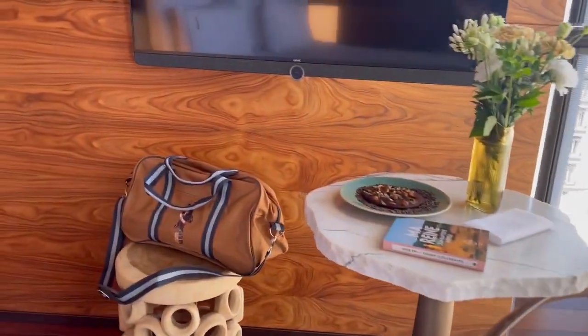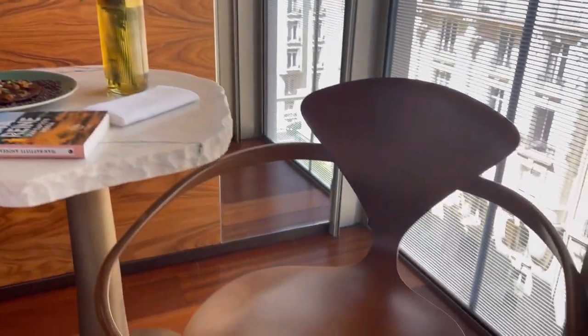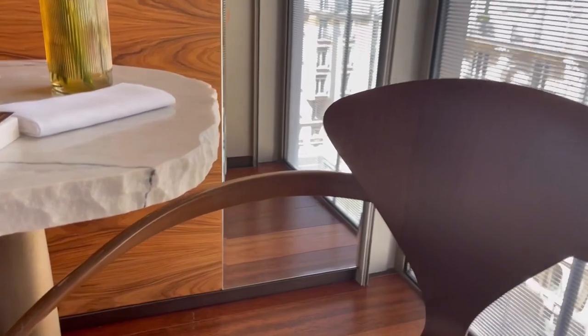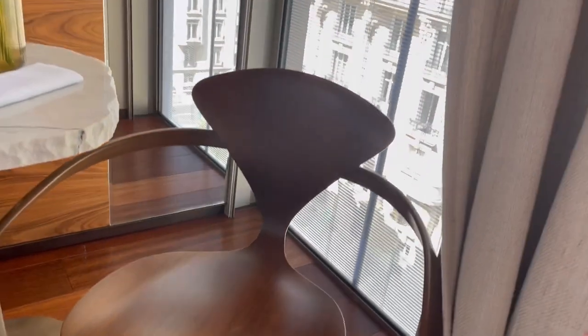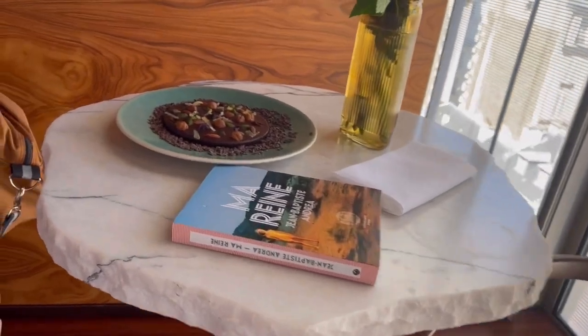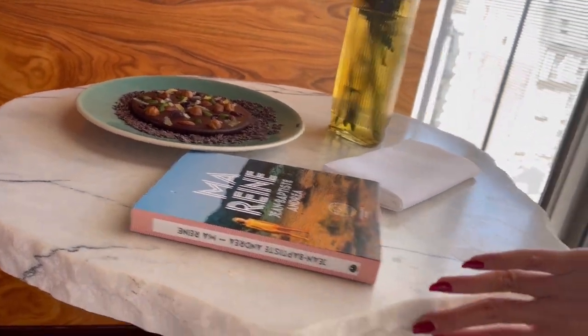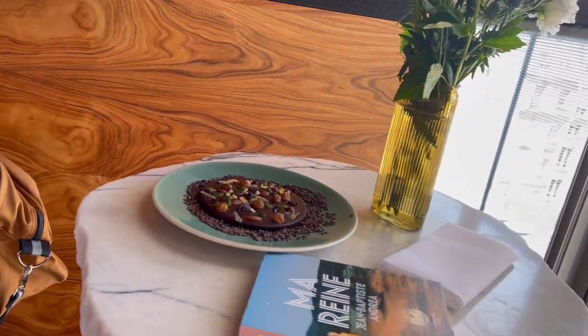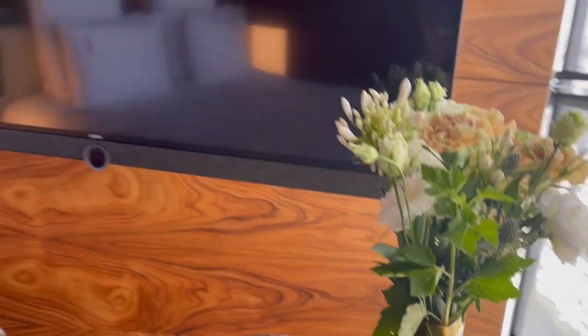That bag is a gift when you check in. And just look at the details in this furniture — the fine lines, the thought that goes into that piece alone, and the table next to it. It's like a natural finish, a natural cut. Everything is so tactile.